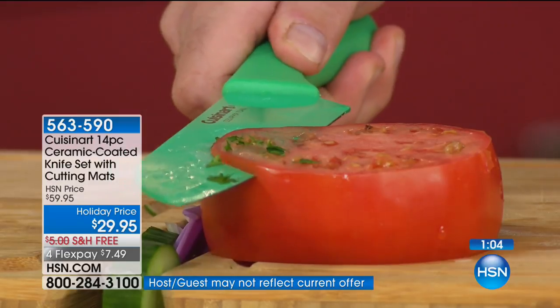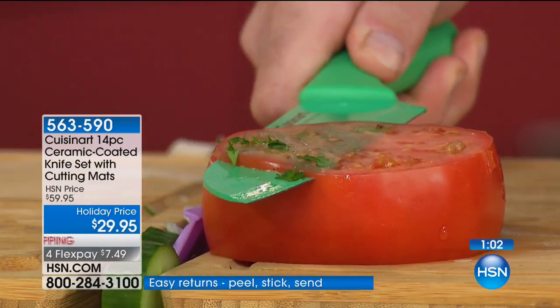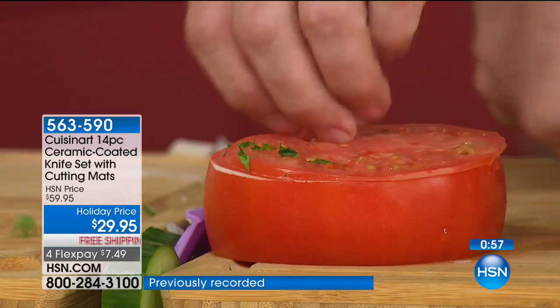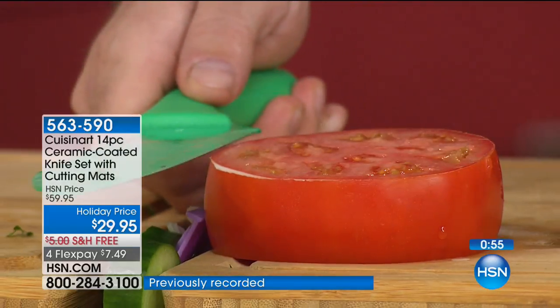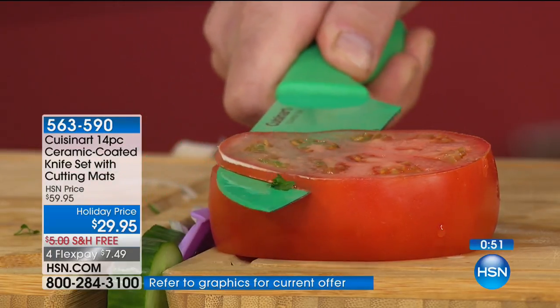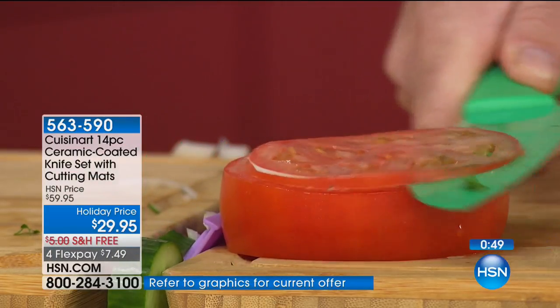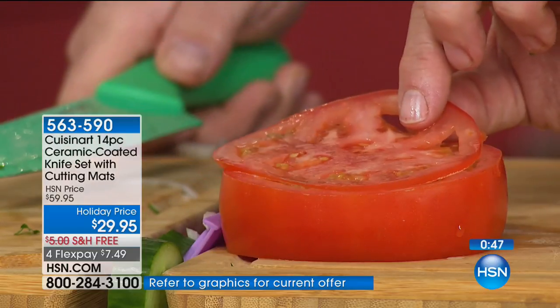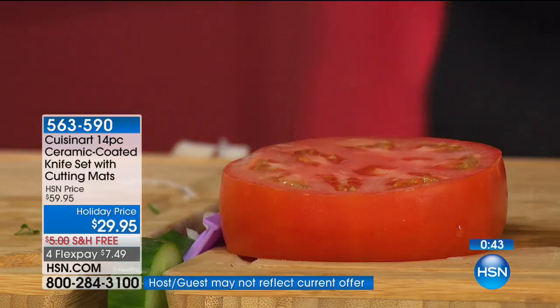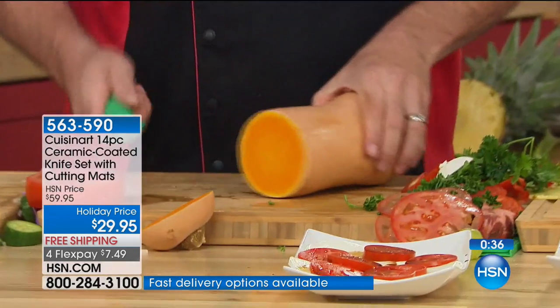I've never seen a tomato sliced without holding the tomato and coming out paper thin — ever. It talks to the precision, it talks to the blade, it talks to the nonstick. Even when it comes to something like a butternut squash, which you can rob a bank with — like it's not there. That is a butternut squash and I'm going through it like a tomato. I almost lost a finger before with knives that just can't do that.